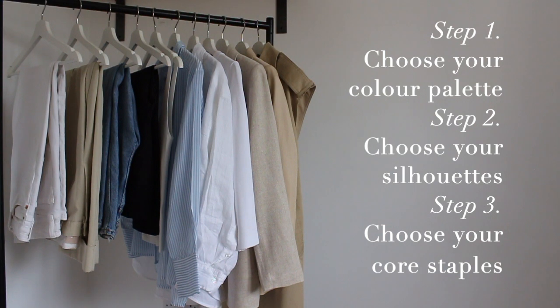And step three is choosing your core essentials. These are the basics that are essential to getting dressed. They are versatile, good quality pieces that you can recreate numerous looks with.